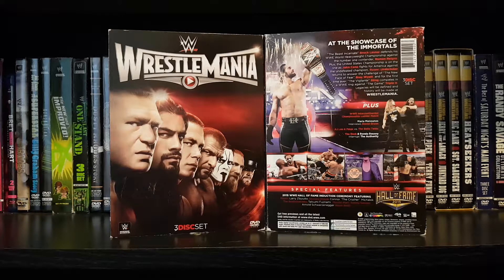WrestleMania 31 — one of the better WrestleManias over the last few years. The build wasn't too crazy for this one; it really seemed like it was going to be a mediocre WrestleMania. But come showtime, things really delivered. It seems like they were firing on all cylinders — definitely delivered as a classic WrestleMania.